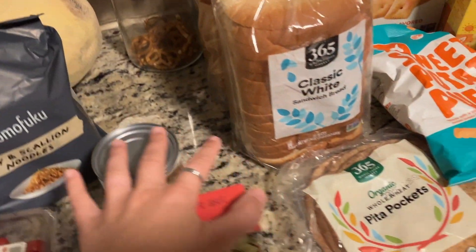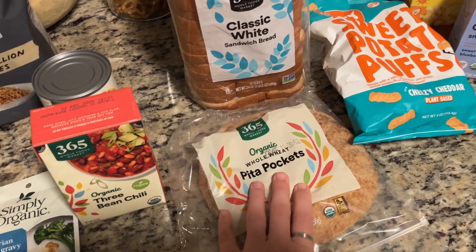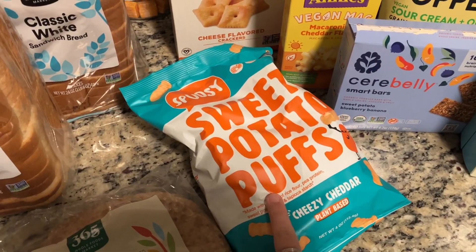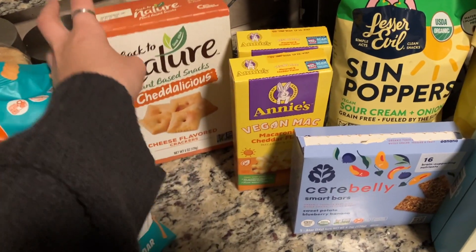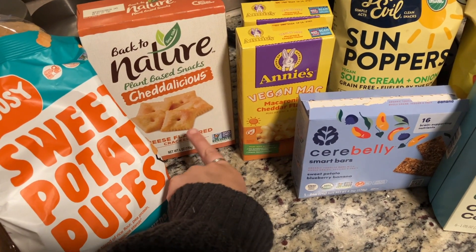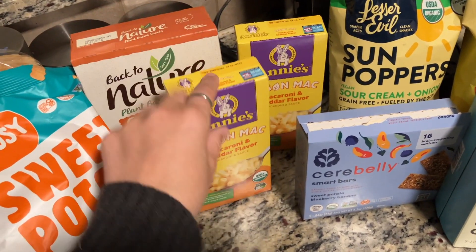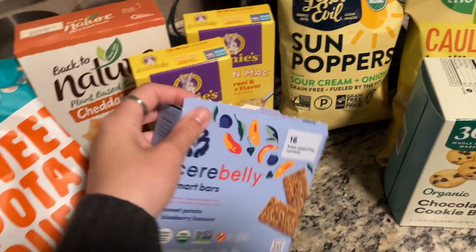We got some pita packets — we're going to have falafel and pitas one night this week. We got two of our bread and we love this spread, really good. I got the kids their sweet potato puffs; they absolutely devour these. We got our Back to Nature cheddar crackers — the closest I've found to Cheez-Its, and these are vegan. We also got two boxes of Annie's vegan mac and cheese — the kids love it for a quick lunch.